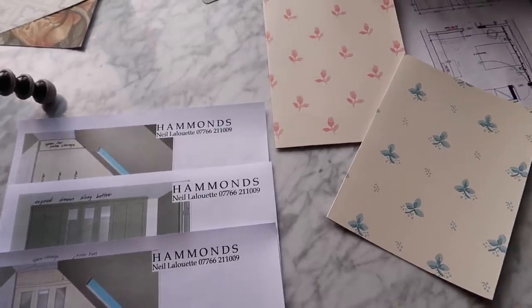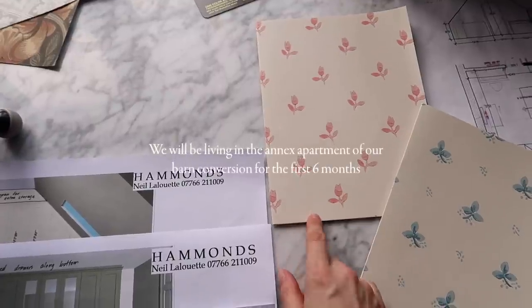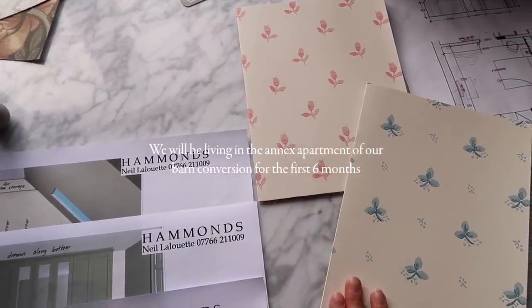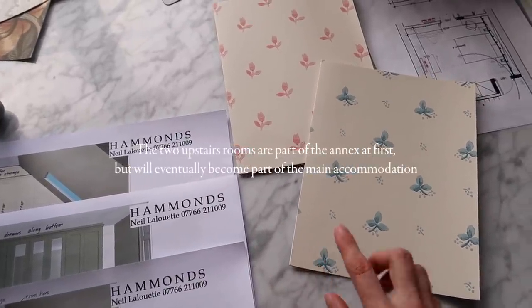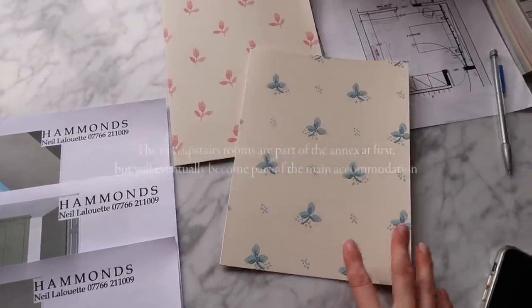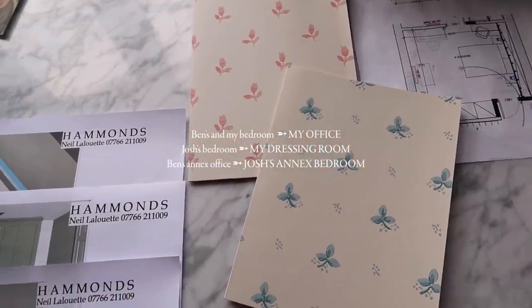Hi everyone, welcome to a new video. I'm at the same place as last time because I'm using this room as my little interior design office, since all the samples take up so much space. I'm still working on mine and Ben's bedroom in the annex — the master bedroom and the adjoining ensuite bathroom. This room will be our bedroom at first, but down the road it will become my office, so I wanted to do it out in a way I really liked so we wouldn't have to redo it later.